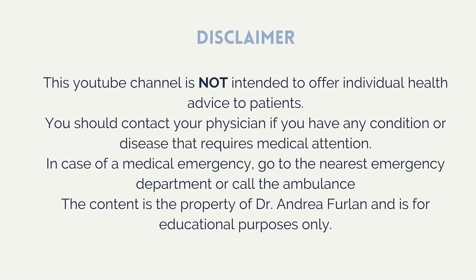Before I continue, let me remind you that this video is not intended to replace medical advice — it's for educational purposes only. You should contact your doctor for a proper diagnosis and treatment plan. In case of emergencies, go to the nearest emergency department or call an ambulance.